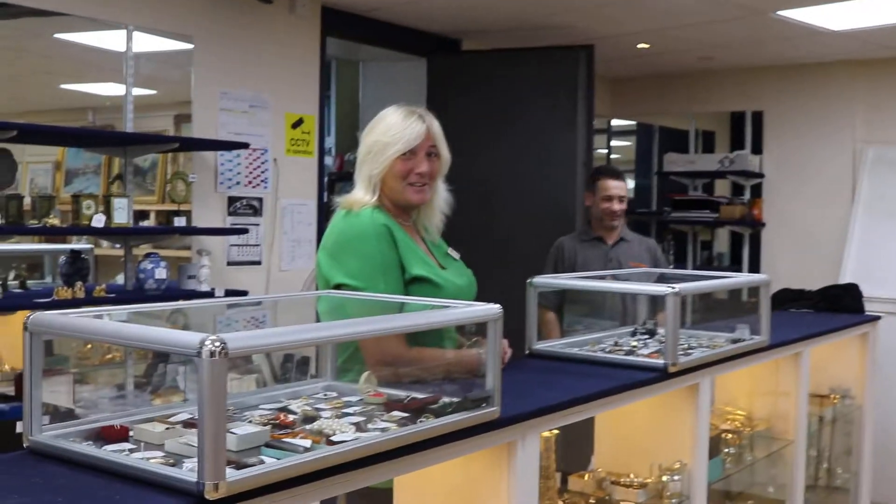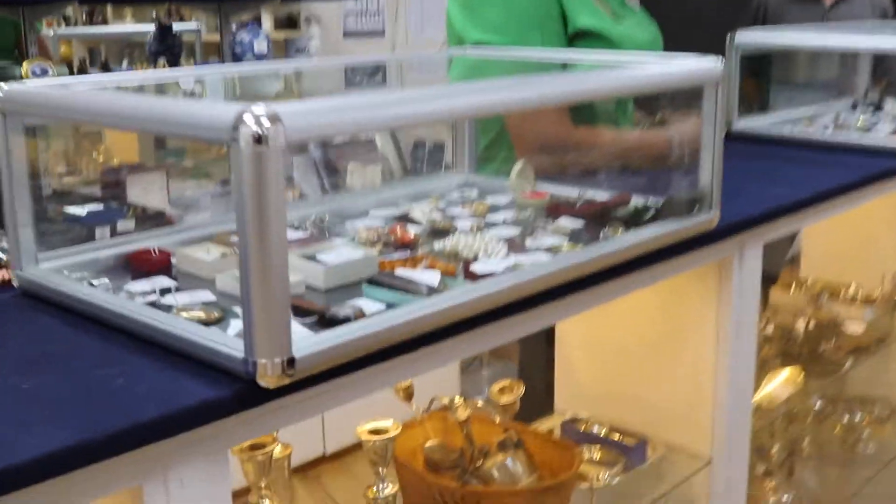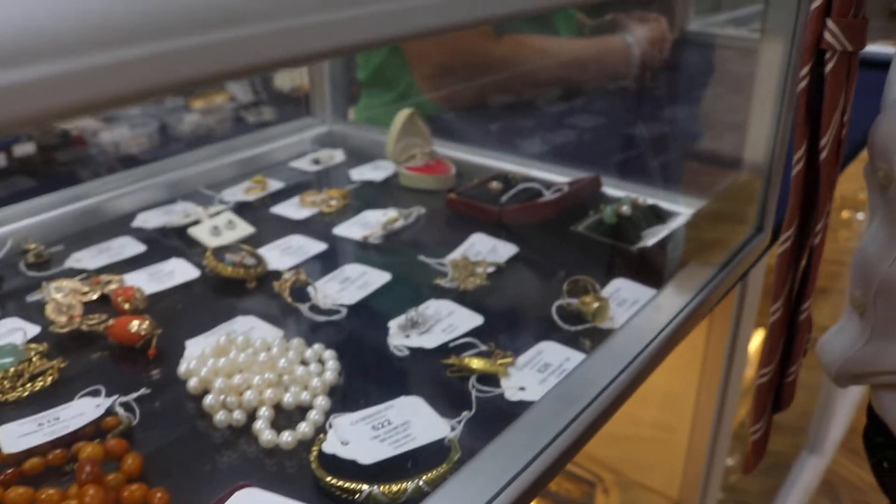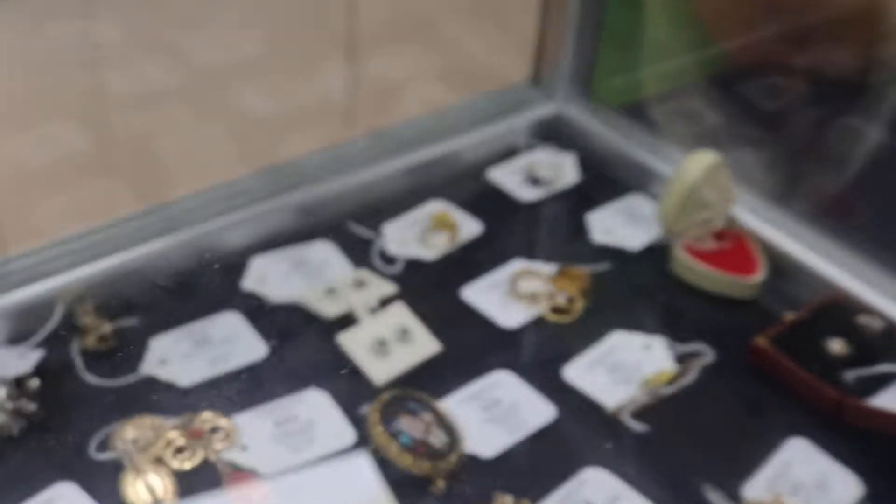Then we've got Christine and Ali looking after the counter here. Good selection of jewellery — some of you will have a look in here, I bet you will. Some nice little earrings, all sorts there, a good mixture. More jewellery down here too.